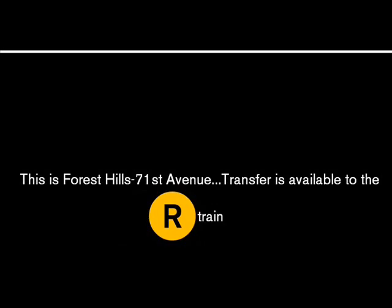This is Forest Hills, 71st Avenue. Transfer is available to the R train. Transfer is available to the E train.